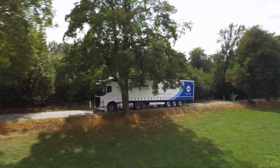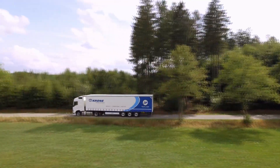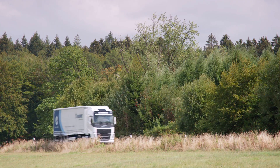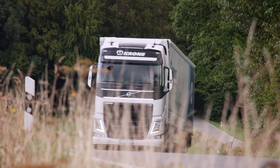Presenting the Krone Profi Liner. It reflects all our knowledge and years of expertise, which this all-rounder among Krone trailers brings to the road with the highest quality. Here, our Profi Liner is in its element.